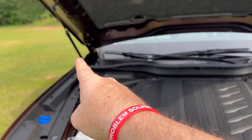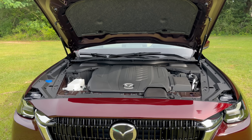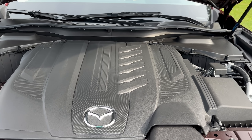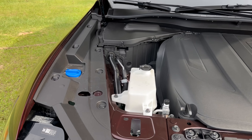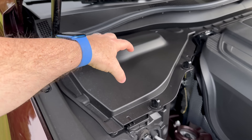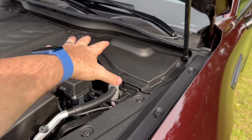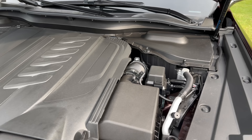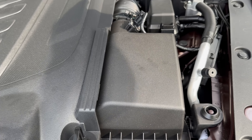Walking up here, the first thing you'll notice is hood props — very thankful for that, just like the CX-50. This is a really large hood, so I'm glad they offered that for ease. The second thing you'll notice is: where's the engine? They've decided to put a lot of plastic around it, enclosing the battery, the brake fluid reservoir, and I believe the ABS modules are also under there. You can see some components and your air box feeding around.